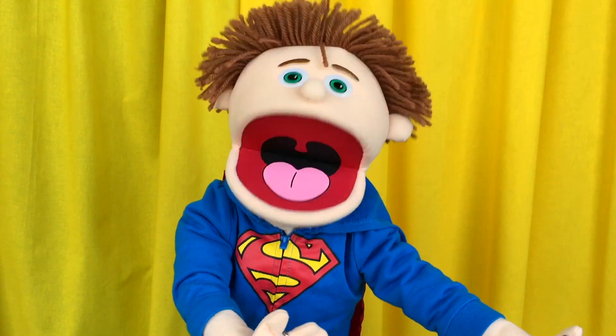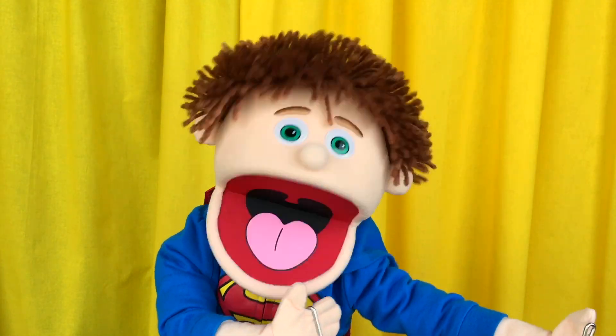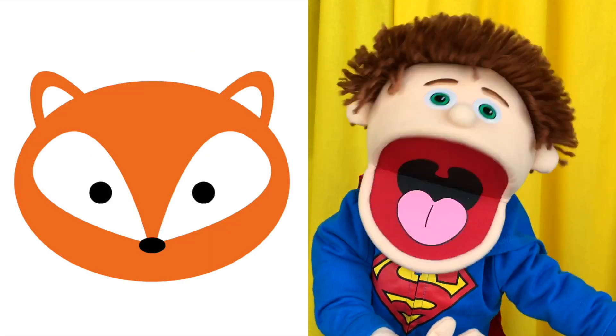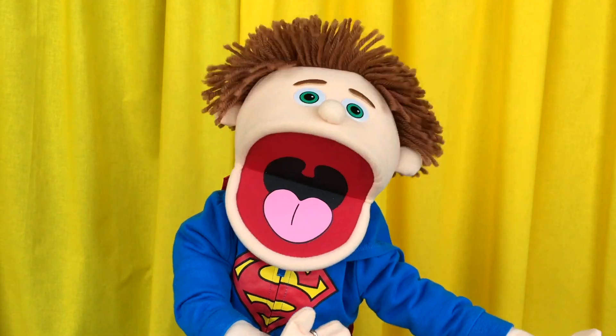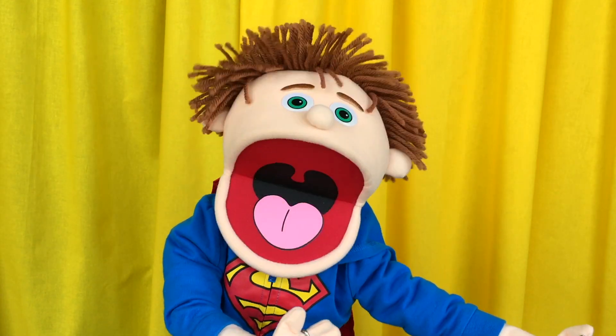I caught the cat! You can also play different variations of the same game using different pictures. You can play Choose the Chicken, Find the Fox, Pick the Pig, Pick the Parrot, and on and on. It's also a fun way to practice your alliteration.